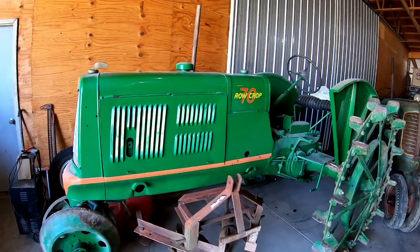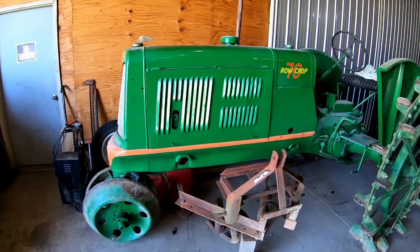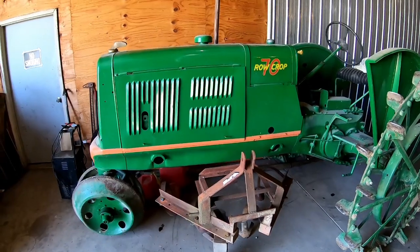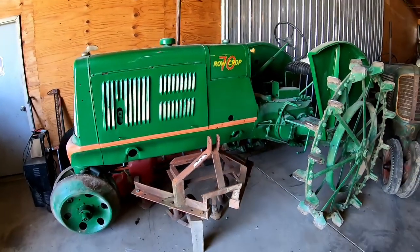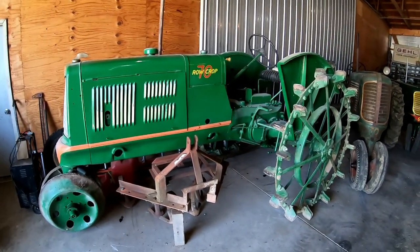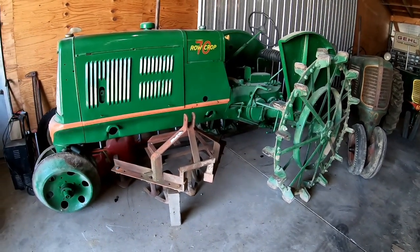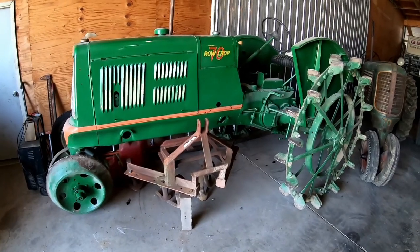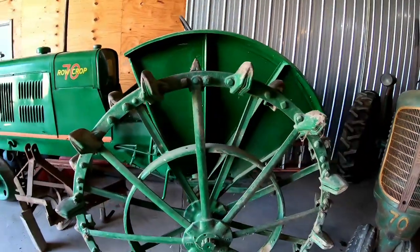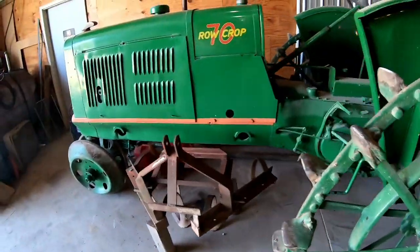Previous to this, all models had been like the 18-27. There was also an 18-28, which was a standard version of the 18-27, and a 28-44. This tractor was restored by someone else — Dad bought it in the condition it's in now. It should be a darker shade of green, more like the 18-27, but they did a good job painting it, and I've got plenty of other things to do besides repainting for a darker shade.